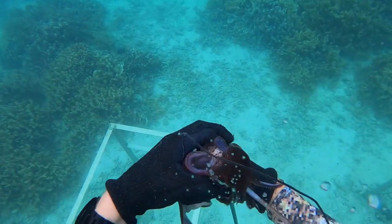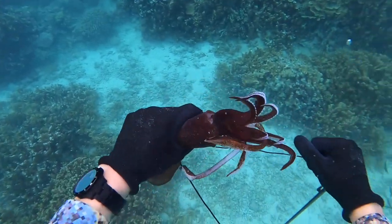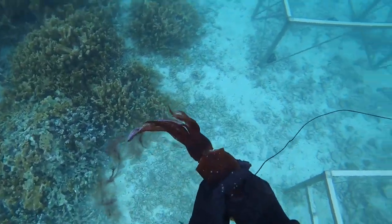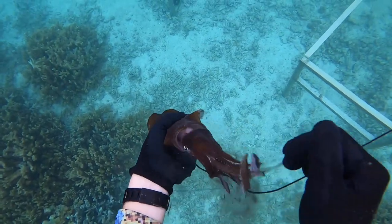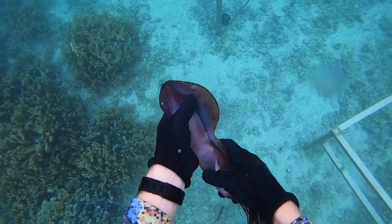I know that they're in the bay but these things are super rare. I do know that they like structure, so I think that's why they hang out around these coral farms or coral beds. In all of my years of diving, I've never seen a squid in the wild in Hawaii before — this is the first one I've ever seen.